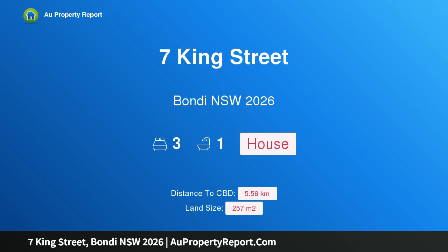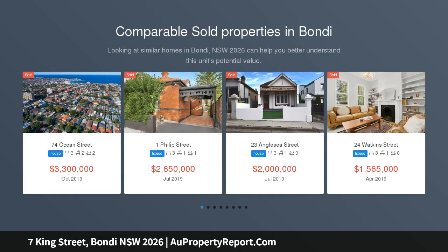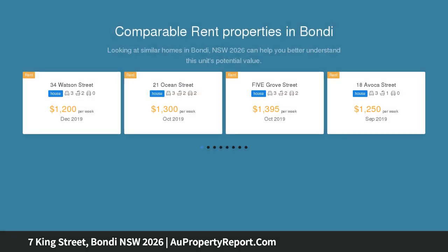I am glad to introduce property 7 King Street, Bondi, New South Wales 2026 — an affordable freestanding family home in a leafy pocket of Bondi, with scope for a second level STCA, part of a friendly neighborhood community.